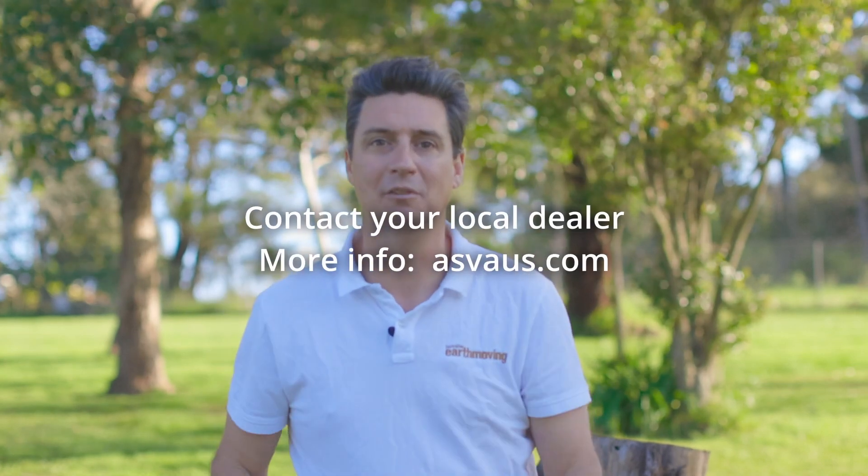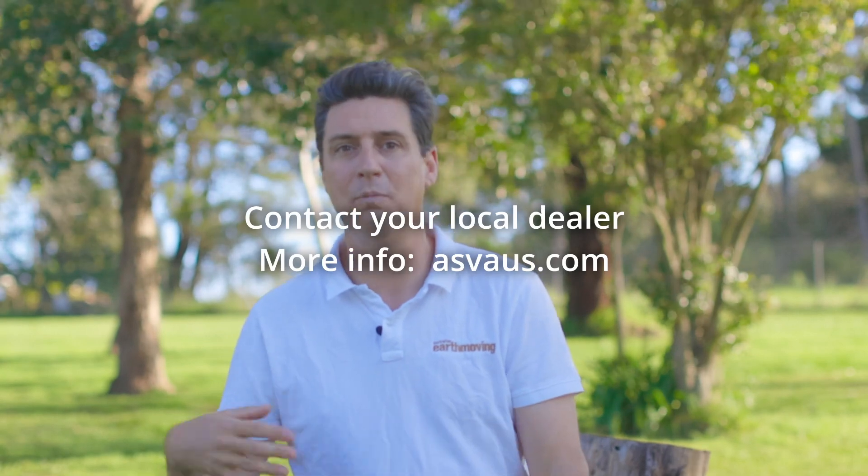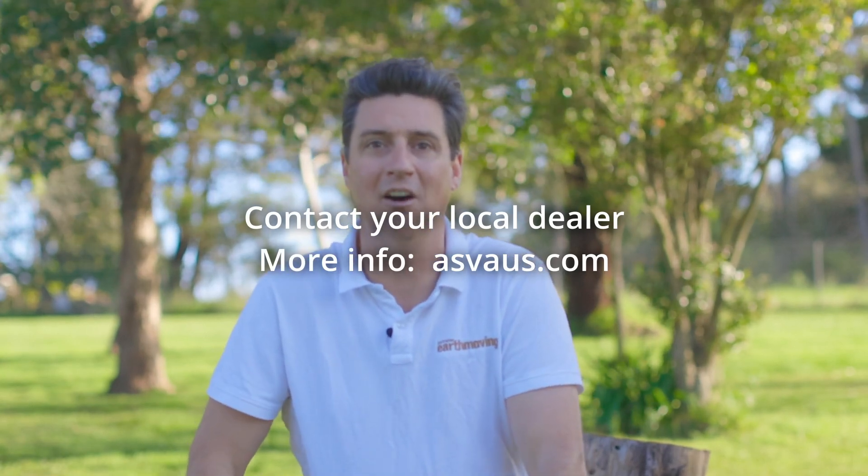For more information on the RT-135 and RT-135F, plus additional options and attachments available, contact your local dealer to schedule a demo or product walk around at ASVOZ.com.